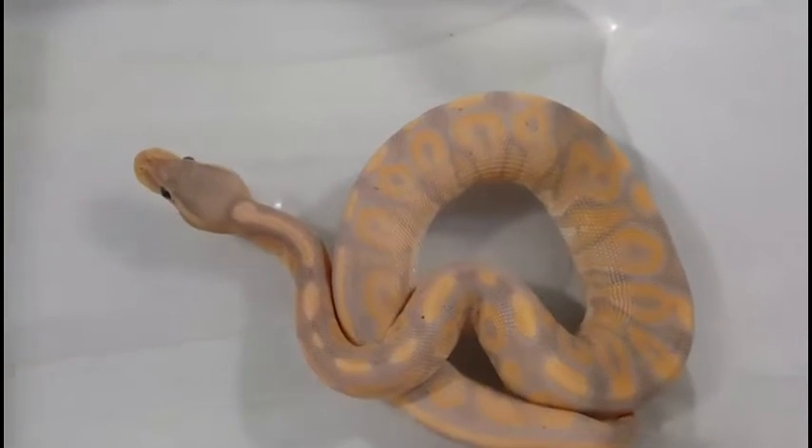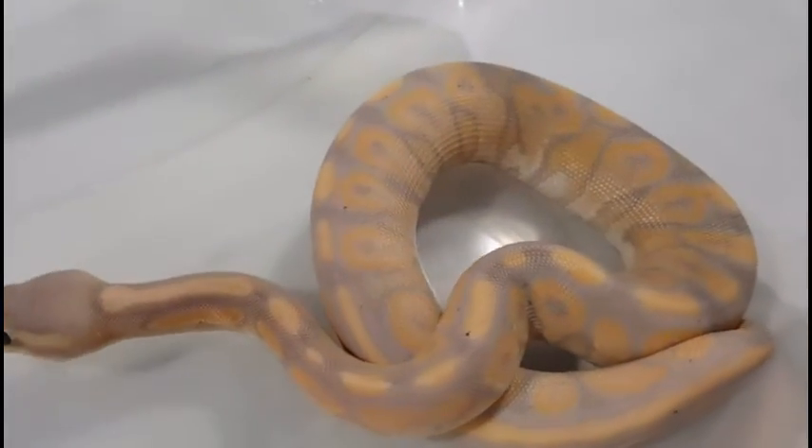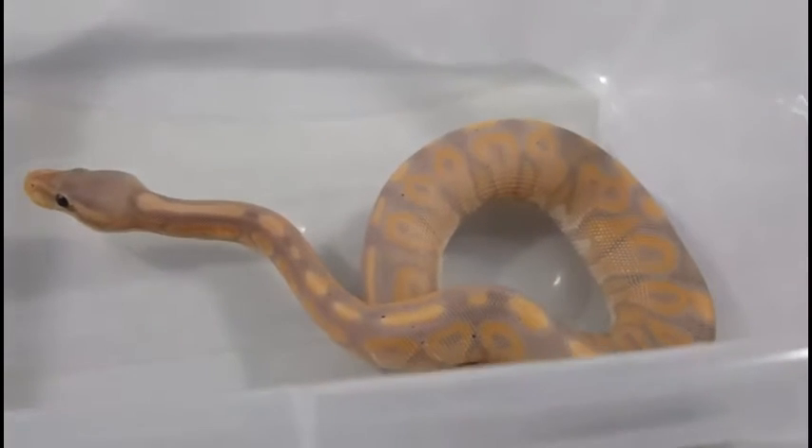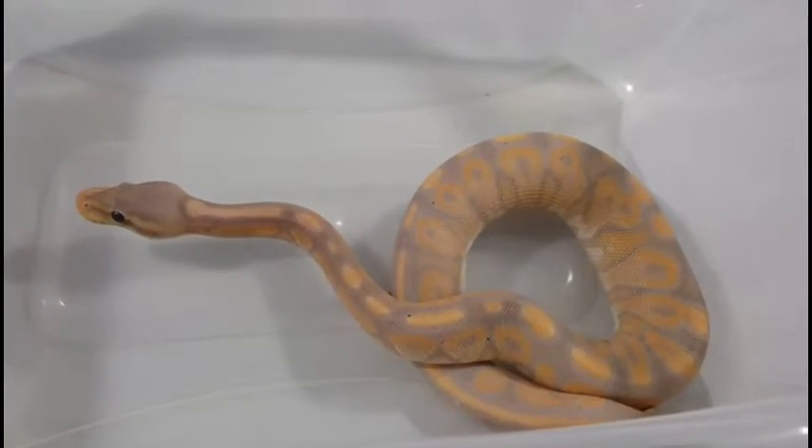We got this little banana cinnamon, born October 1st, weighing in at 147 grams. Real cute little guy, eating well, ready for a new home for sure.